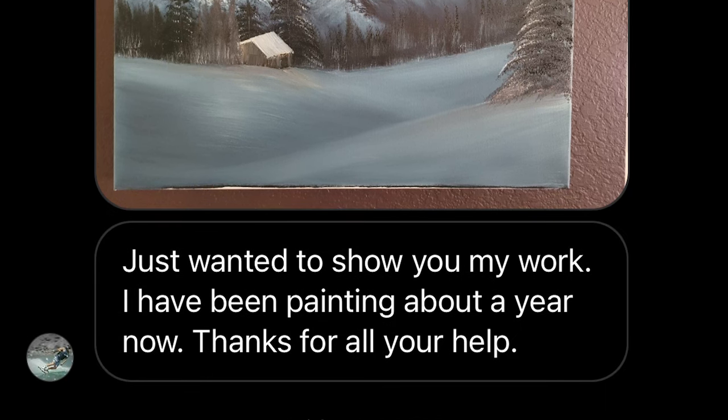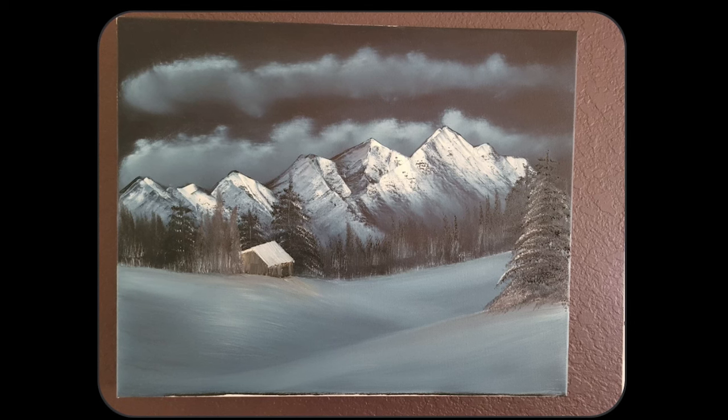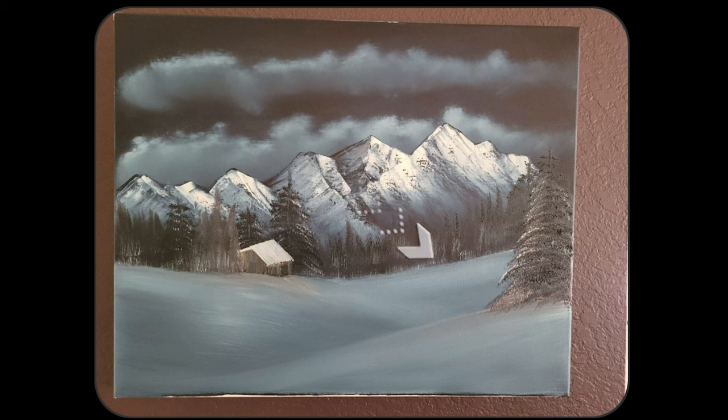Edward said, 'Just want to show you my work. I've been painting for about a year now. Thanks for all your help.' You're welcome, Edward. I'm going to give him two pieces of advice. When you're making mountains, think about the angles — they shouldn't all go in a straight line. Nature doesn't grow in a straight line, so add bumps, ridges, and different heights to create focal points. Number two: go back and add highlights on top of your snow banks to add depth as you blend them down, pushing each bank further back. Bravo for trying a cabin — they're hard.